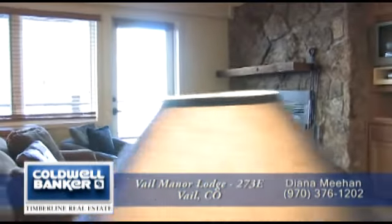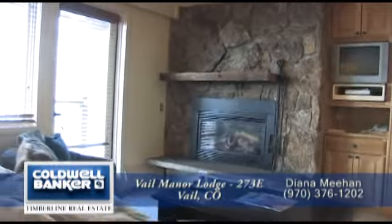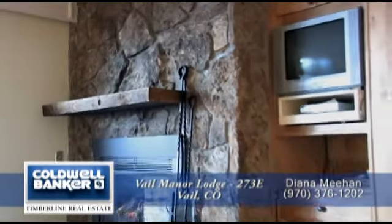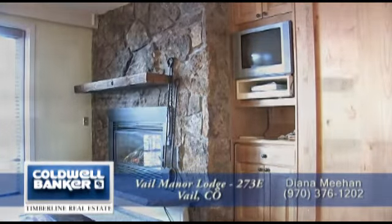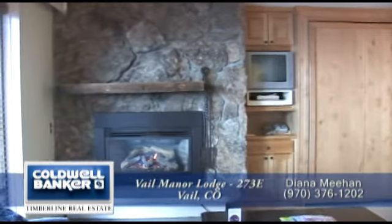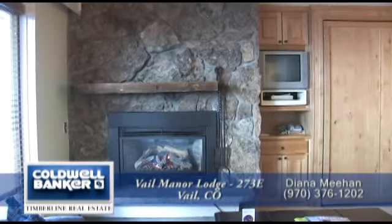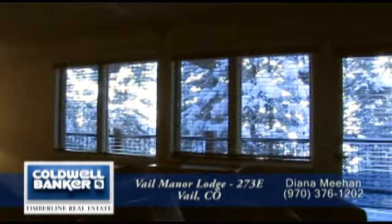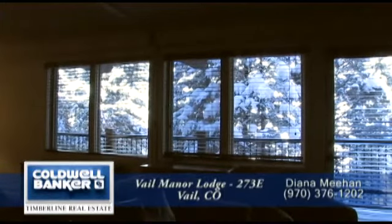One of the focal points of the living space is the gas fireplace with natural stone surround. There's also room for games or a television set to the right of this wonderful stone fireplace, or a flat screen TV above the mantle. The other focal point in the living area is the large windows that look out onto the park beyond.